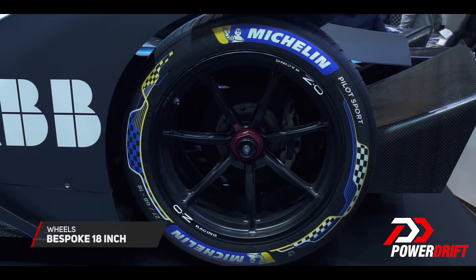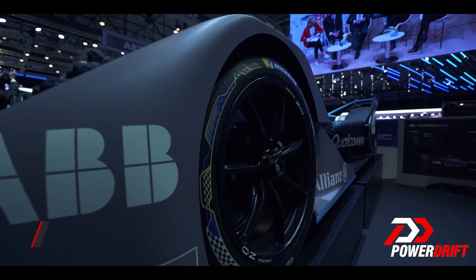Complimenting all these changes are the new Michelin Pilot Sport all-weather tires, which are lighter and offer lesser rolling resistance than before.